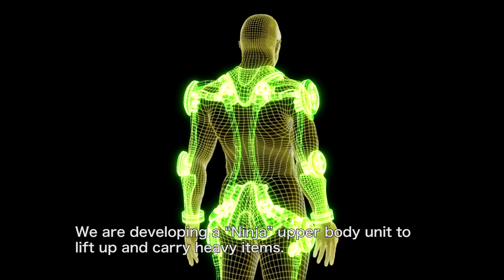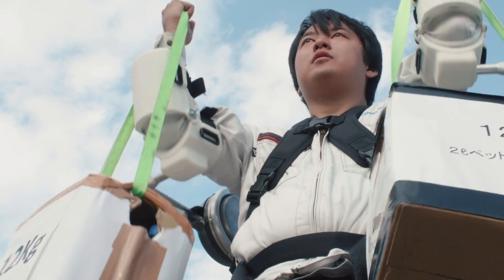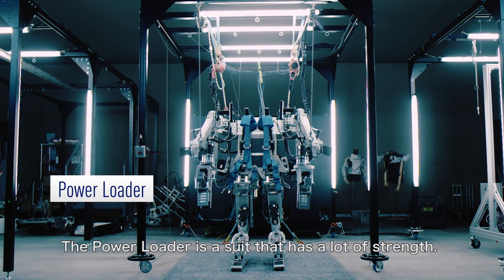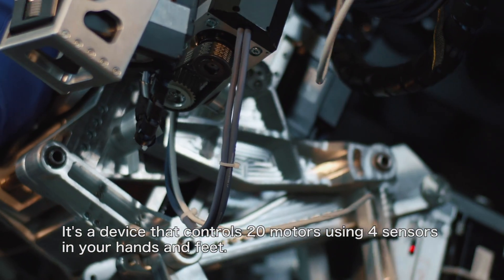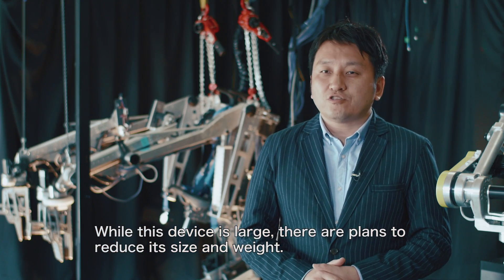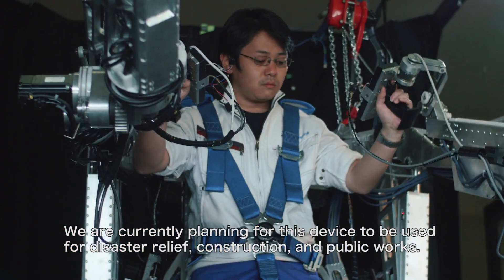We are developing a Ninja upper body unit to lift and carry heavy items. The power loader is a suit that has a lot of strength. It's a device that controls 20 motors using four sensors in your hands and feet. While this device is large, there are plans to reduce its size and weight. We are currently planning for this device to be used for disaster relief, construction and public works.